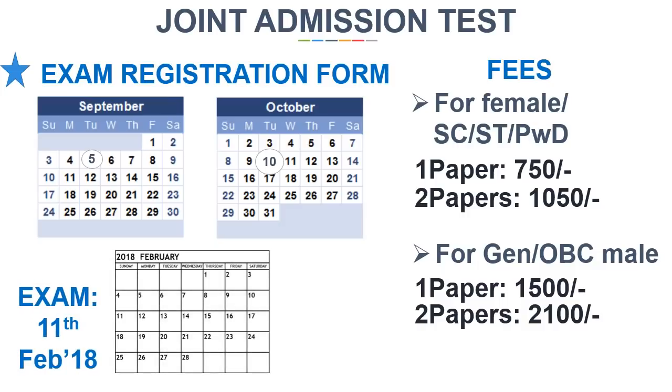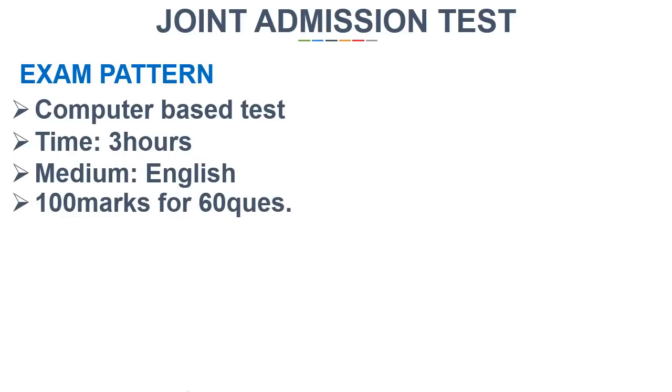The exam is to be conducted on 11th February 2018. It will be a computer-based test with a time duration of three hours. The medium of the paper will be English only. The exam will be of 100 marks, including 60 questions divided into three sections.